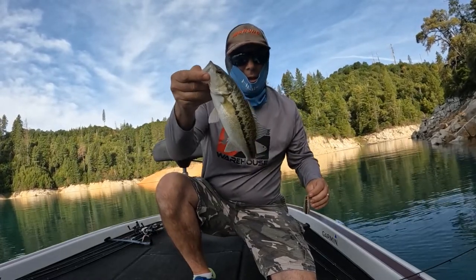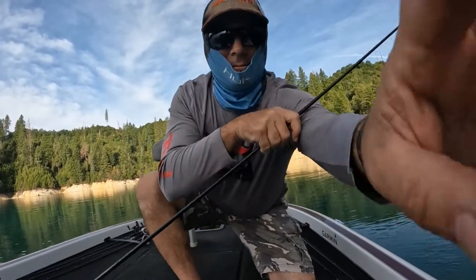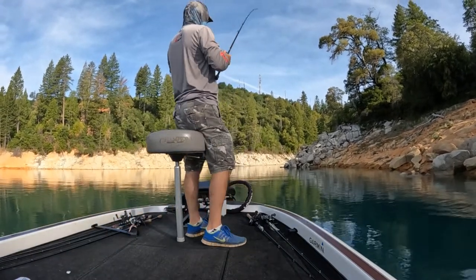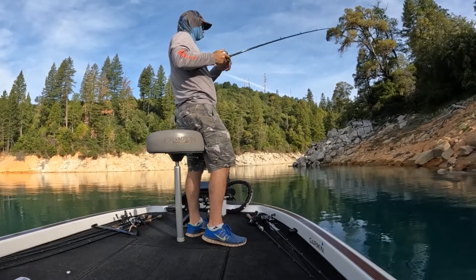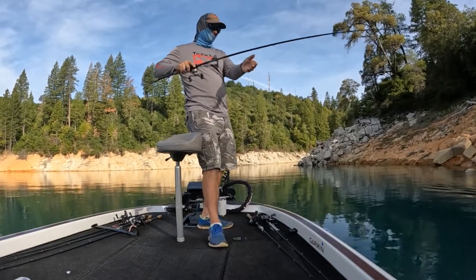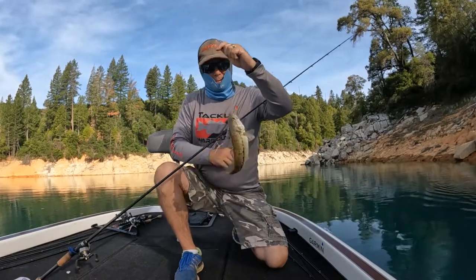Kamikatsu hooks, little spotter bass. Another one.